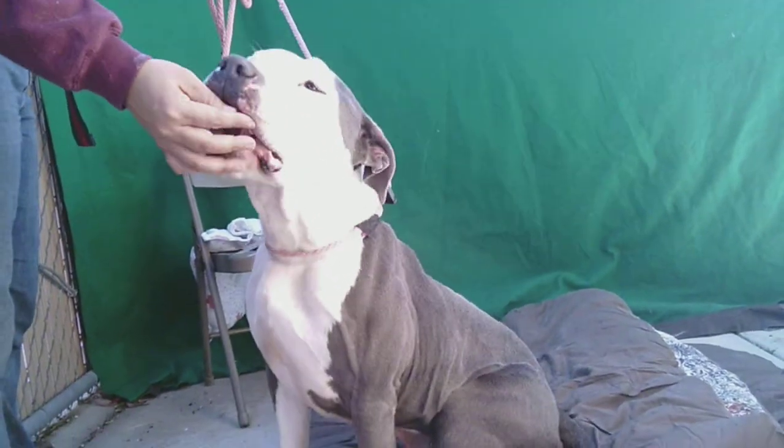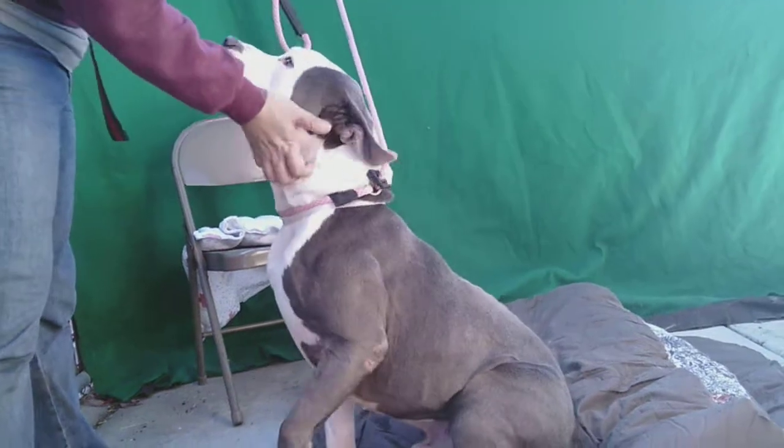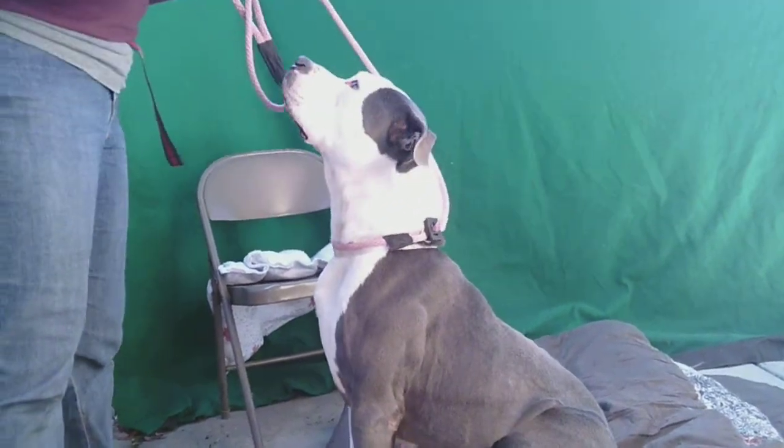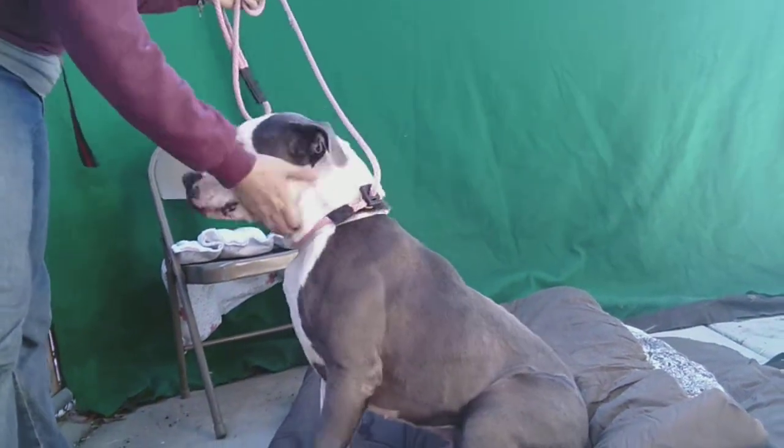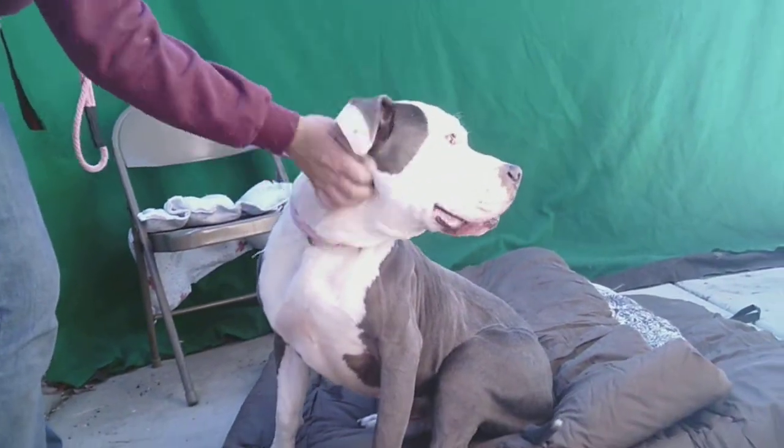Look at that! He's great! He is 71 pounds, 6 years old, and he's super friendly, super affectionate. He came over to give me a kiss to meet me right away. And he could use a little bit of leash training. He's definitely strong and active.